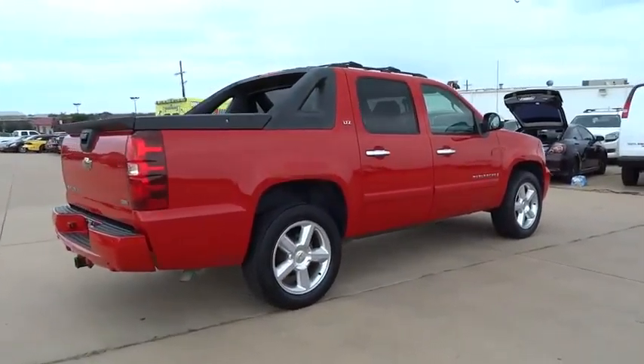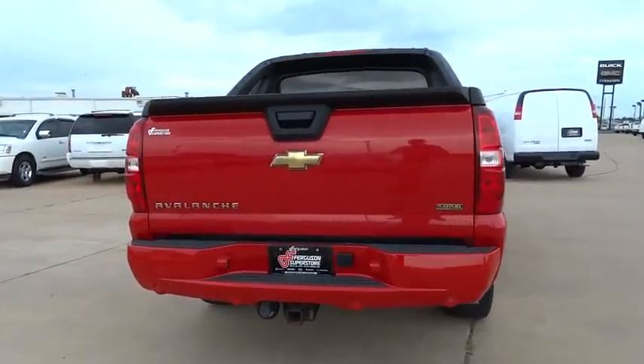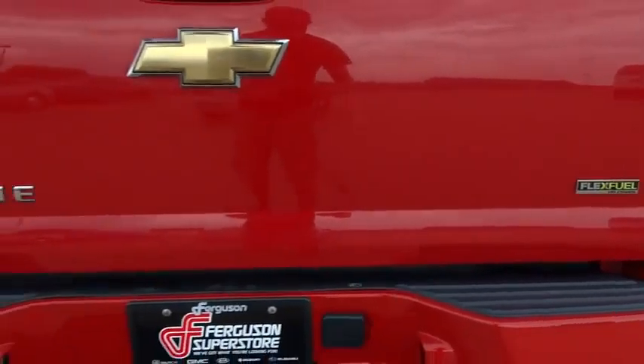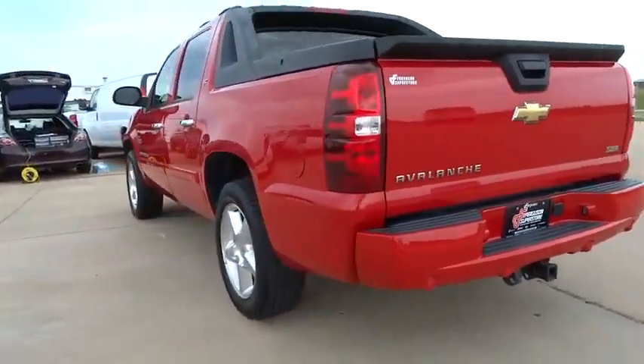This vehicle has less than 100,000 miles. Here are some of this vehicle's great options: Bose sound system, four-wheel drive, fog lamps, and a tire pressure monitoring system. Wouldn't you look great in this vehicle? Stop in today and see for yourself.